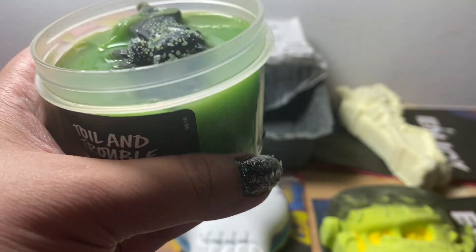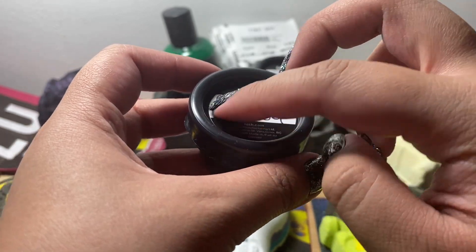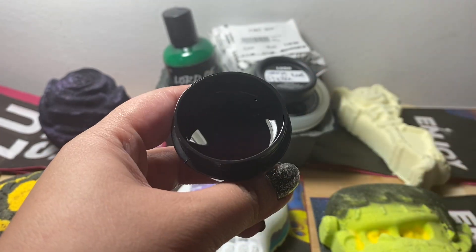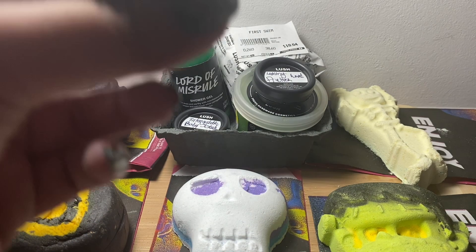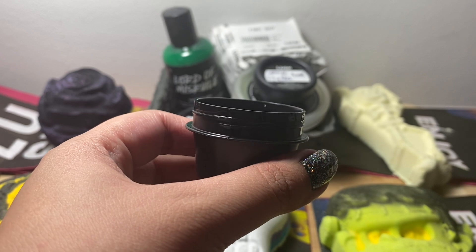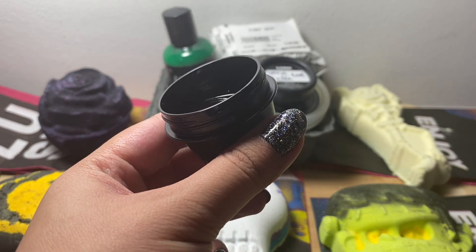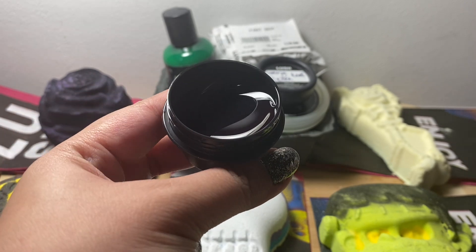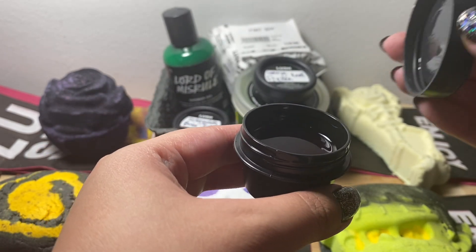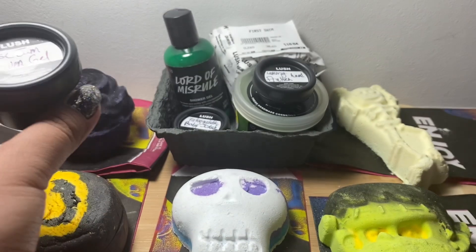This is the Rose Jam shower gel, and it is the same scent as the Black Rose bath bomb — rose, lemon, and geranium. But I think you can smell more of the rose in shower gel form. You can't see it from the pot very well but it is a dark red color, looks like wine. It is a watery kind of shower gel, very mature scent. When you use anything from that scent family it will stick on you for a while.